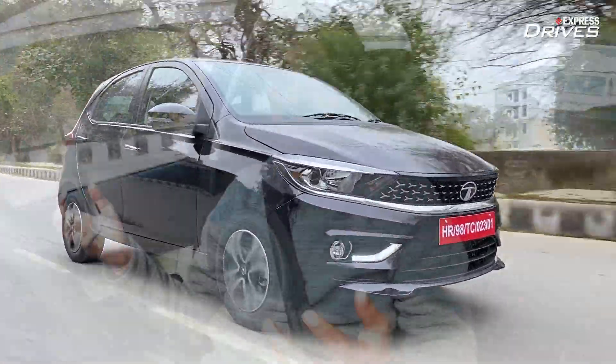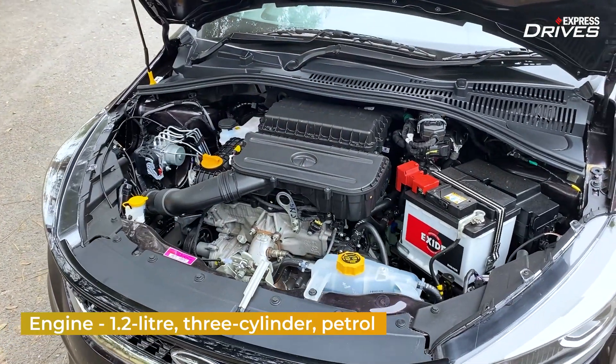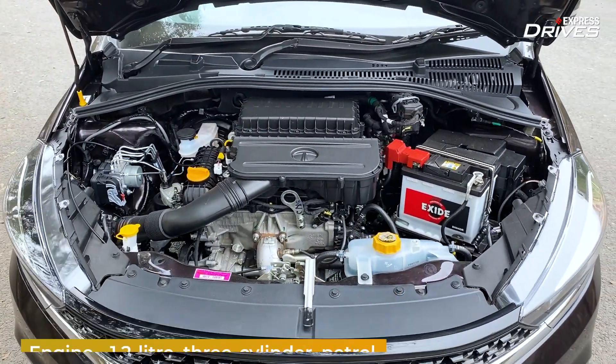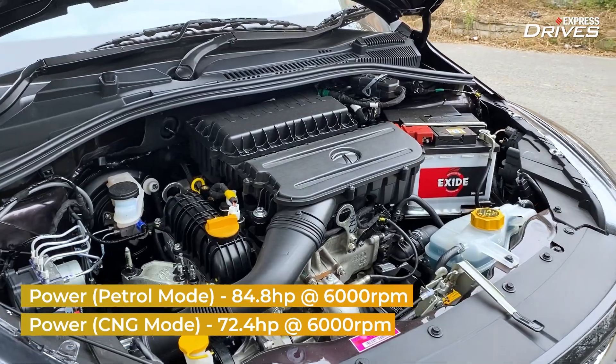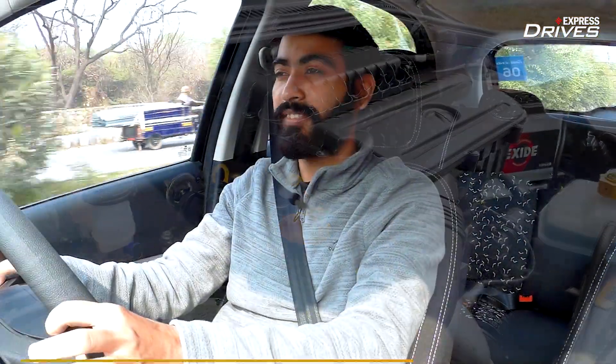Since we've covered the exterior and interior changes, it's time to get to the driving bits. There are some vibrations on idling, but they do get away as you climb up the rev range. This is the same 1.2-litre three-cylinder naturally aspirated motor that produces around 84 horsepower and 113 Nm of peak torque in its petrol guise. In the CNG avatar, however, the figures have been reduced to 73 horsepower and 95 Nm.